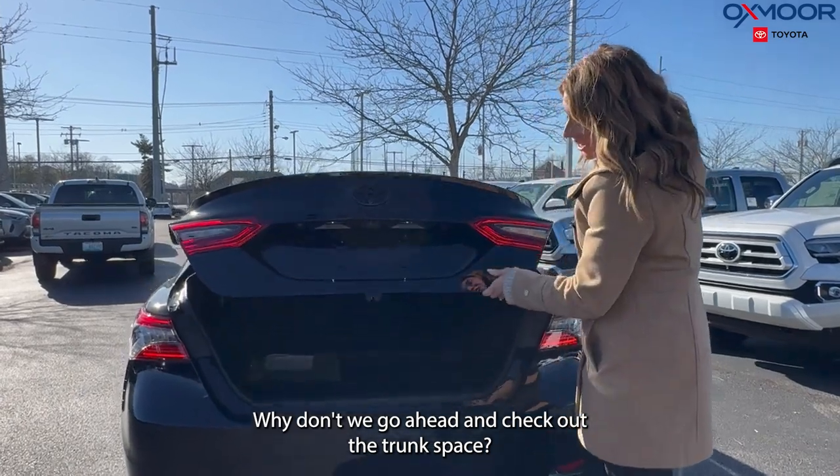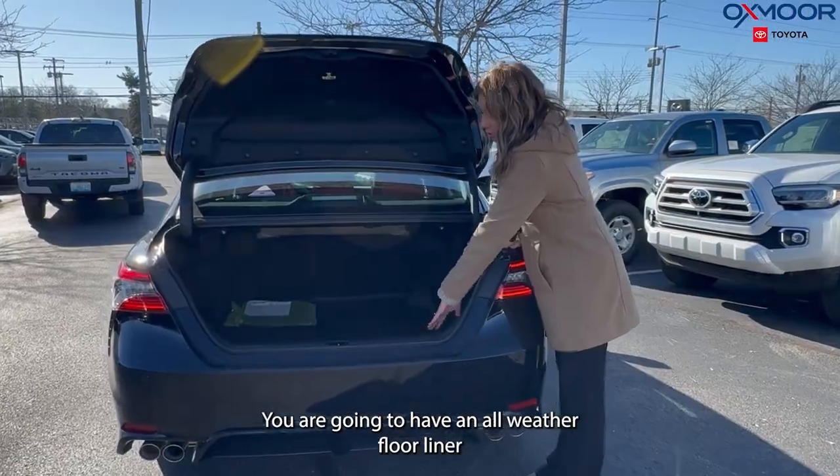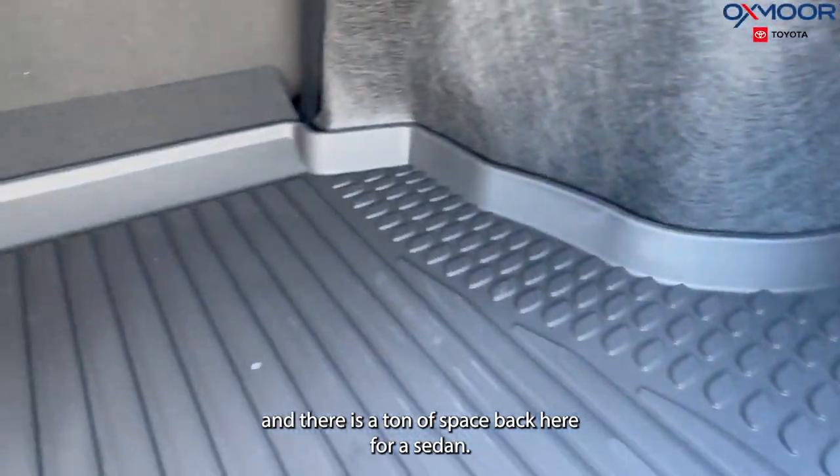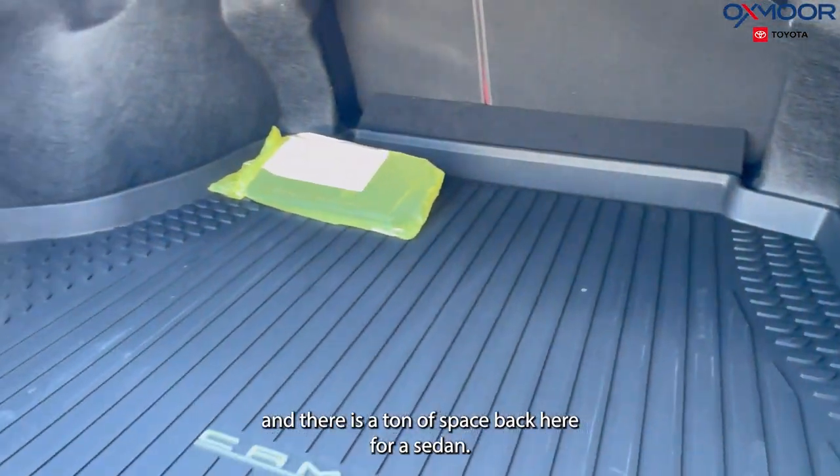Let's go ahead and check out the trunk space. You are going to have an all-weather floor liner, and there is a ton of space back here for a sedan.